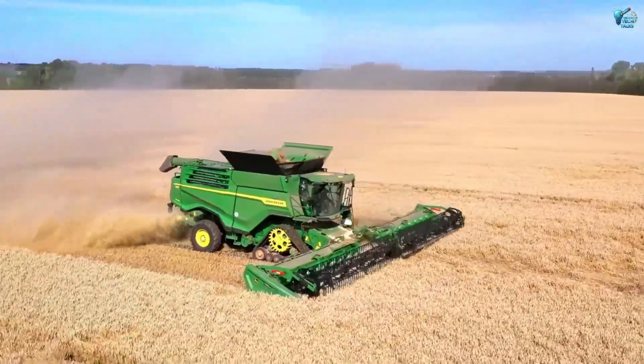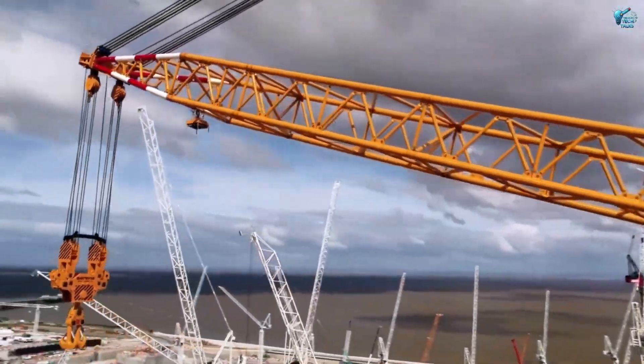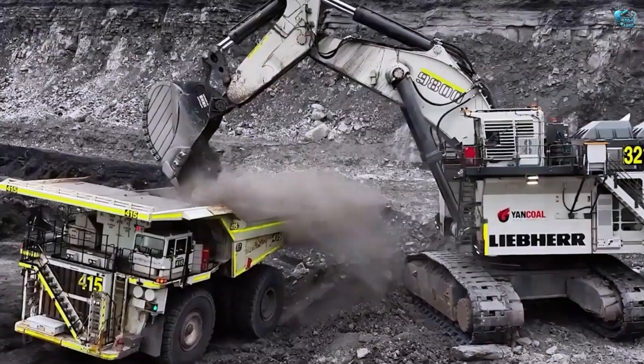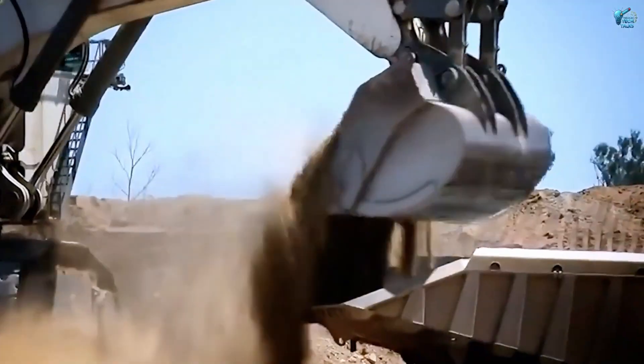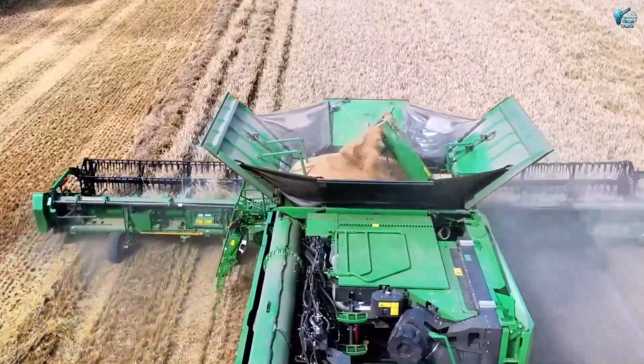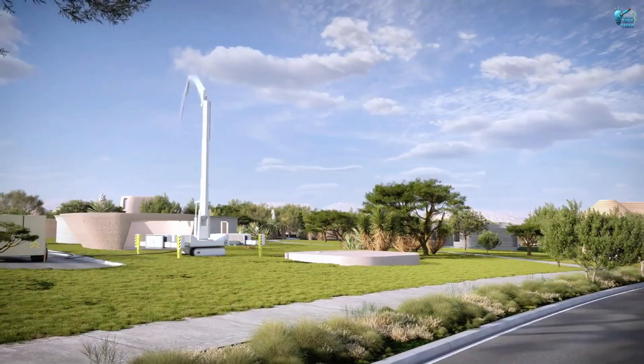Fellow enthusiasts of the colossal and the cutting edge, have you ever paused to consider the sheer scale of modern engineering? Where machines transcend mere tools and become forces of nature? From farming vast landscapes to constructing futuristic cities, the innovation never stops.